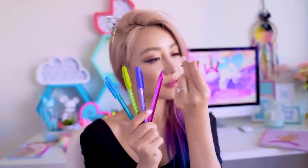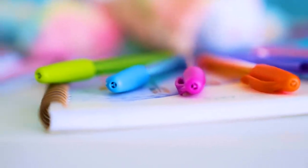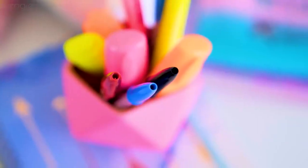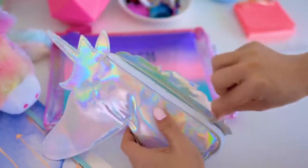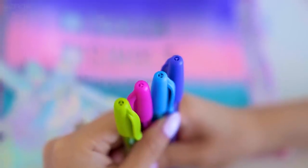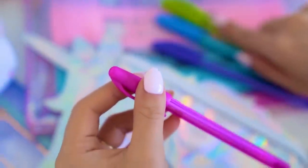Ever wonder why there's a hole in your pen lid? The reason is actually pretty shocking — it's to stop kids from choking to death if they accidentally inhale the pen lid. Apparently a hundred people choked to death on pen lids every single year in the US. That's the reason why companies like Bic started putting holes in their lids, so in case people did choke on it, it still allowed air to pass through, giving them time to seek medical attention.